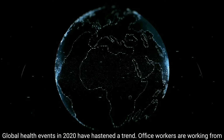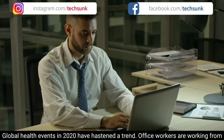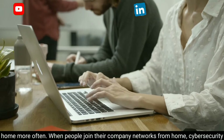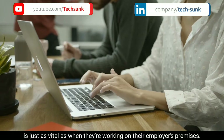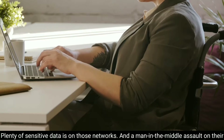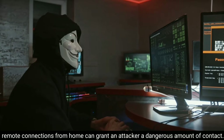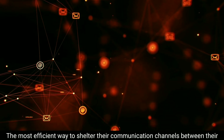Global health events in 2020 have hastened the trend of office workers working from home more often. When people join their company networks from home, cybersecurity is just as vital as when they are working on their employer's premises. Plenty of sensitive data is on those networks, and a man-in-the-middle assault on remote connections from home can grant an attacker a dangerous amount of access.